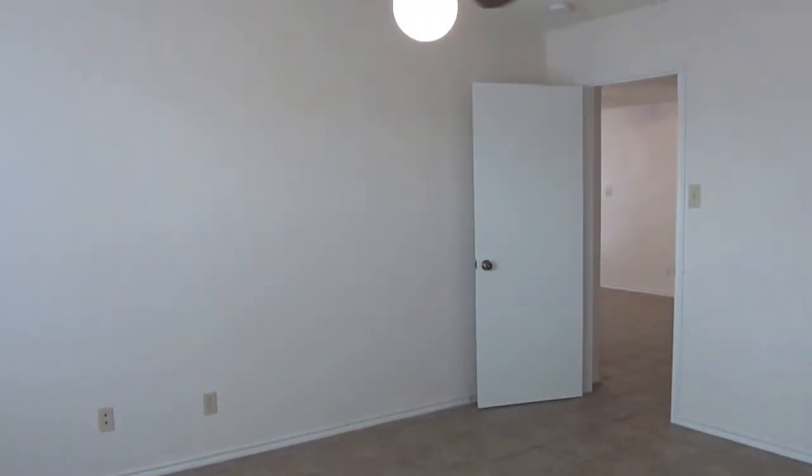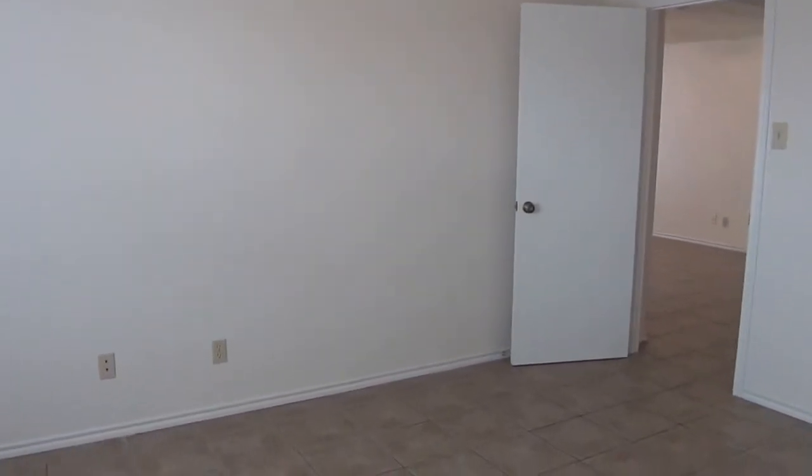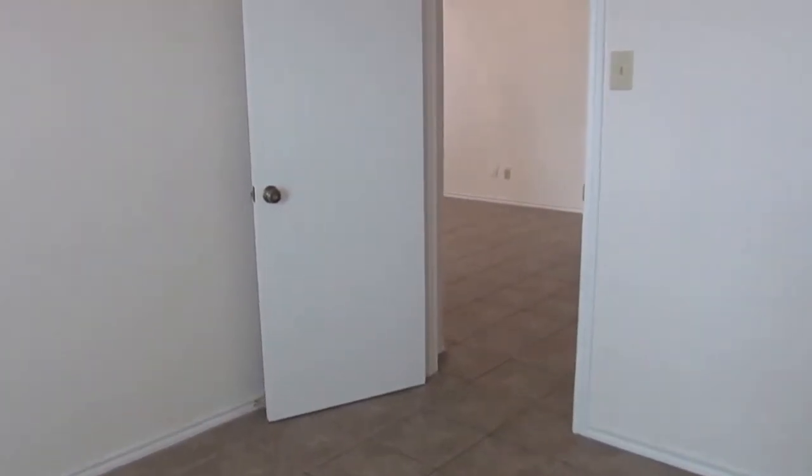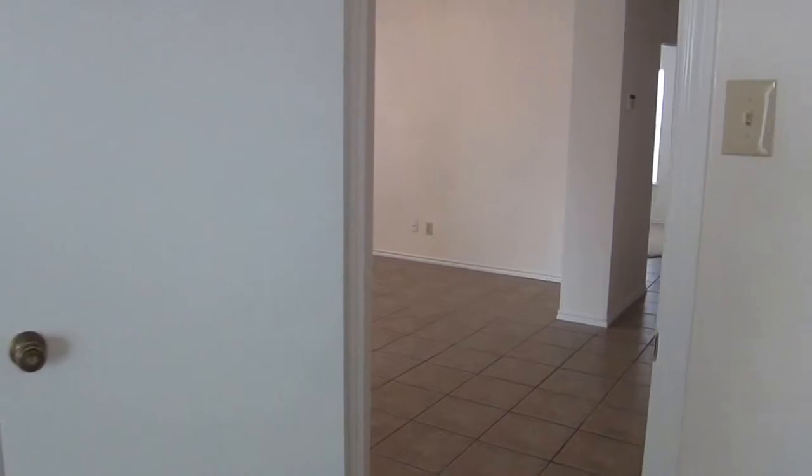It's a pretty good-sized master's bedroom. Depending on how you configure it, you could fit a king-sized bed, some nightstands, and put a dresser on the opposite side.